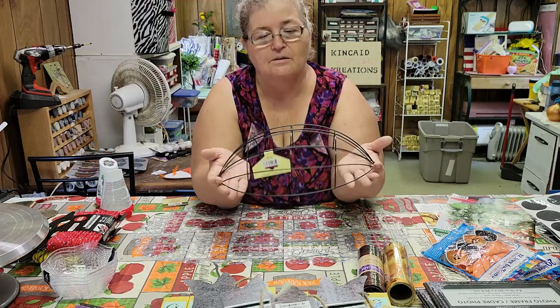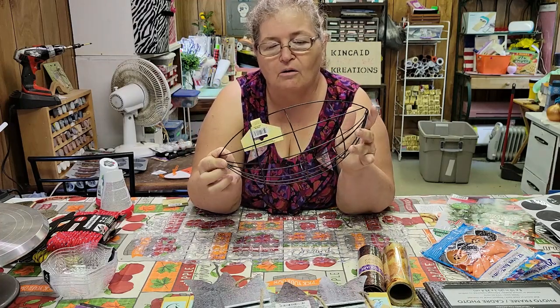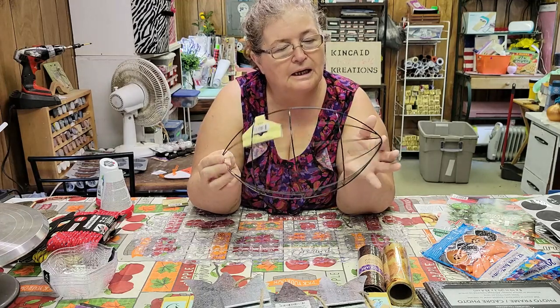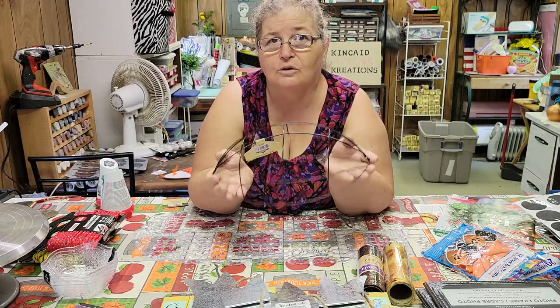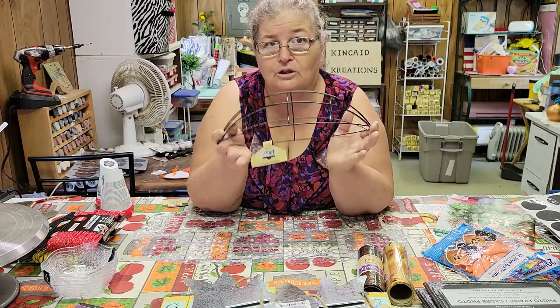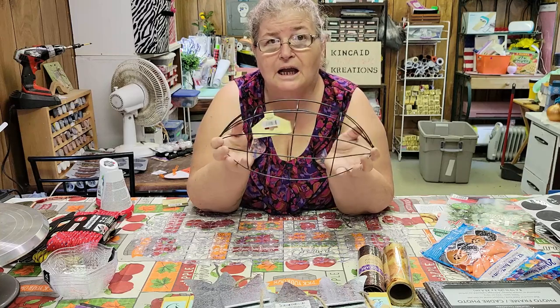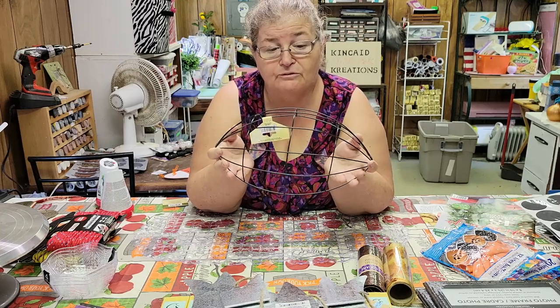I've seen these the last time I went to Dollar Tree and thought, what do I need with a football wreath form? Then I thought I could do a Super Bowl special — a bunch of Super Bowl crafts. So stay tuned for January or February, whenever the Super Bowl is this year, and see what I come up with for this football wreath.